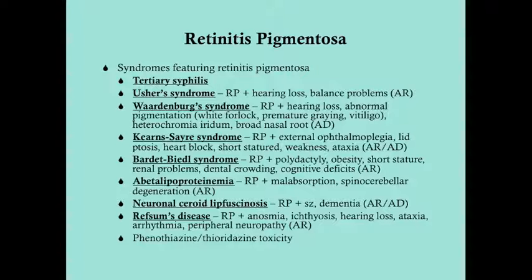Kearns-Sayre syndrome is RP with ocular muscular disorders — external ophthalmoplegia, lid ptosis — and heart block, so you'll want to get an EKG. They can be short-statured, weak, and ataxic. Bardet-Biedl syndrome is RP with polydactyly, obesity, short stature, renal problems, dental crowding, and cognitive deficits. Abetalipoproteinemia is RP with malabsorption and spinocerebellar degeneration leading to ataxia. Neuronal ceroid lipofuscinosis is RP with seizures and dementia. Refsum's disease is RP with anosmia, ichthyosis, hearing loss, ataxia, arrhythmia, and peripheral neuropathy.